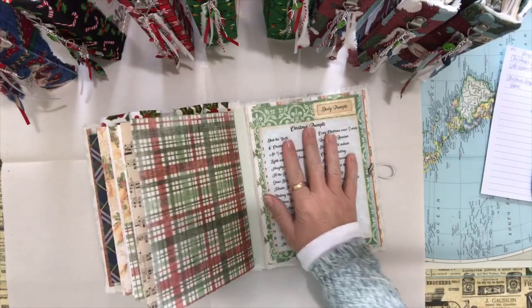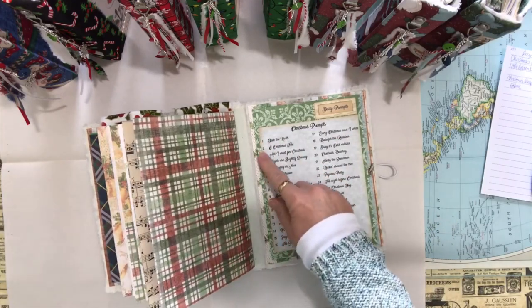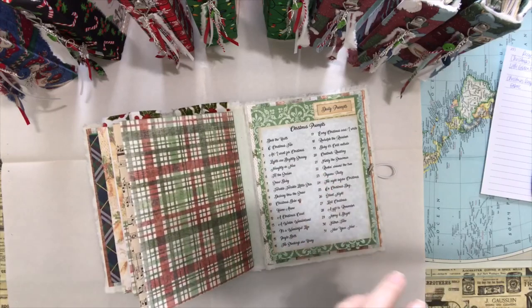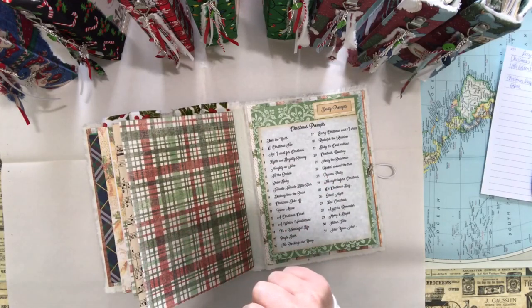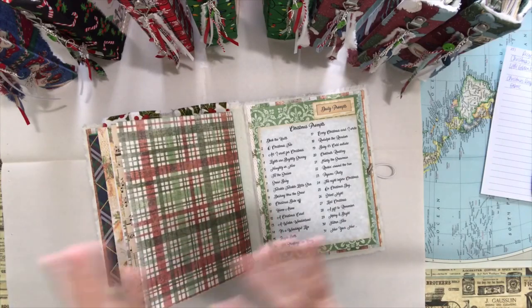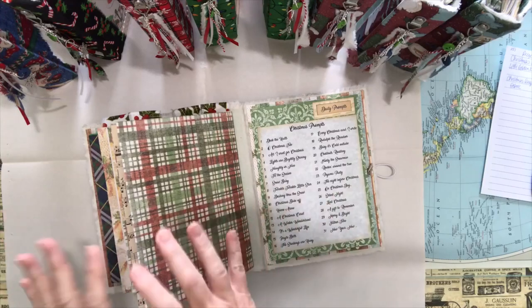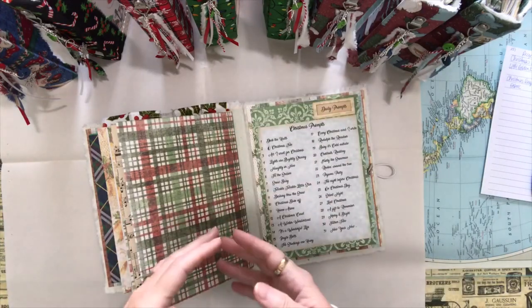As an example: day one is 'Deck the Halls,' day two is 'Oh Christmas Tree,' and day three is 'All I Want for Christmas.' I've used movies, songs, Hallmark movie titles — that type of thing — so it gives you something to collage or journal about. You can also use it for daily journaling on your own, and there are enough pages for meal planning or a complete December planning book.